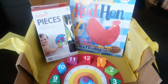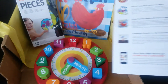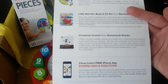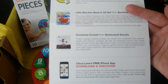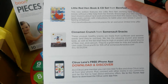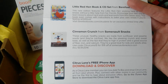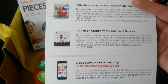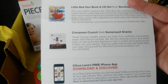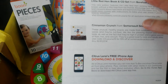There was also a snack in here but my daughter ate it. It was the cinnamon crunch from Summersault Snacks. It was like a little snack with sunflower seeds and sesame seeds — I don't know what else was in it. I didn't actually get to see it.